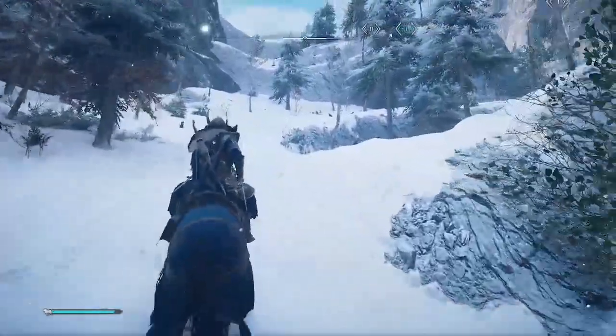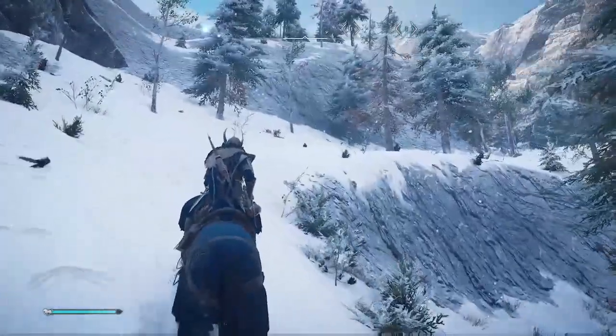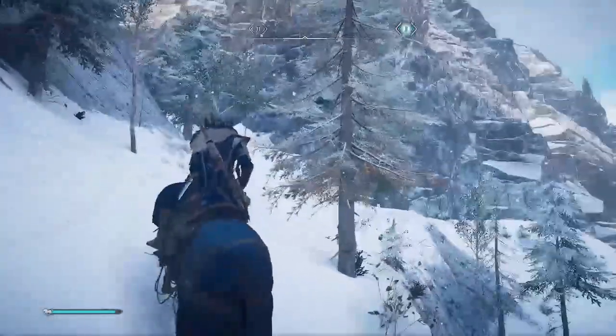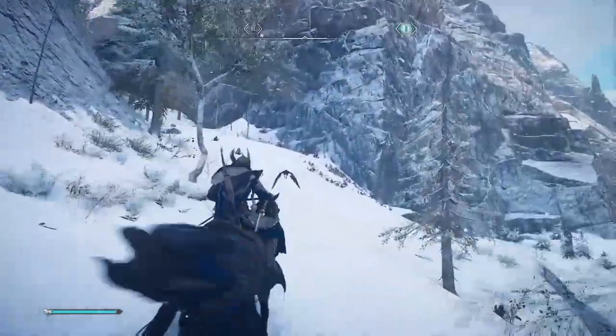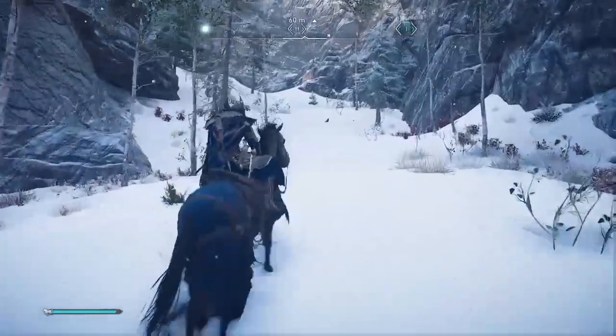Welcome to Assassin's Creed Valhalla. Amber here with one of the highlights of the latest update 1.1.1. If you read the patch notes, you'll notice it mentioned adding lightning effects to Thor's Hammer before you pick it up.